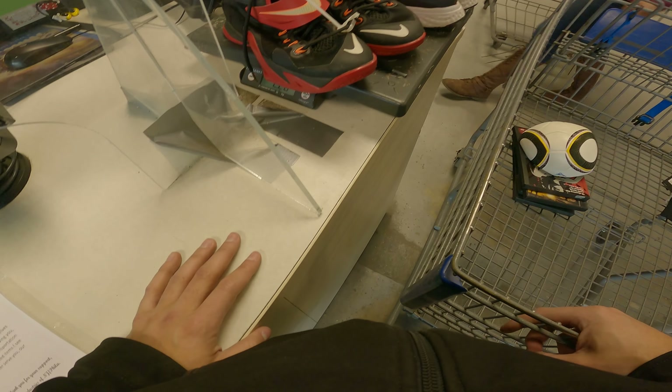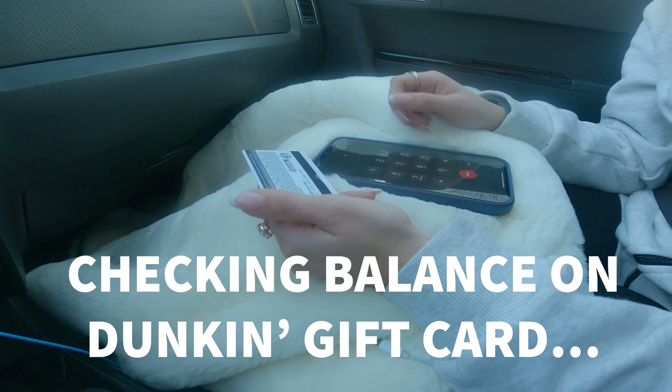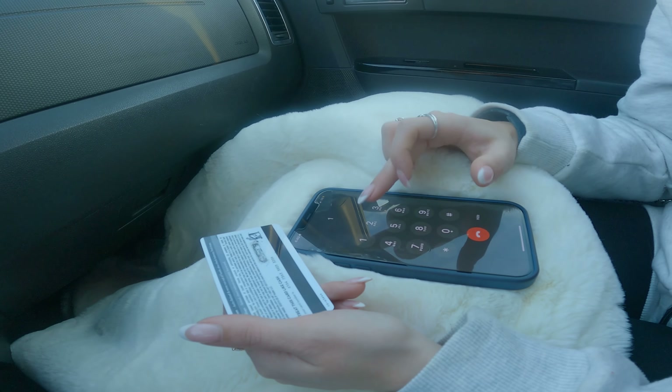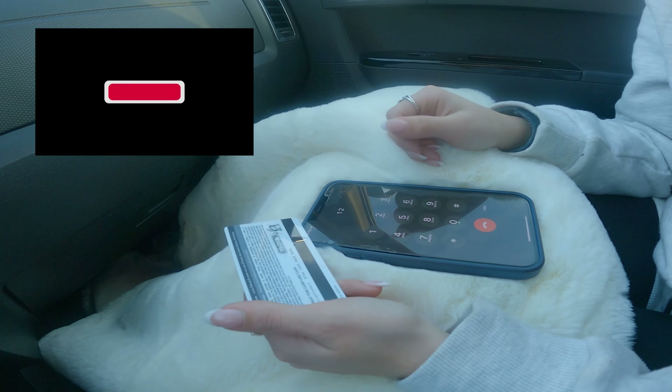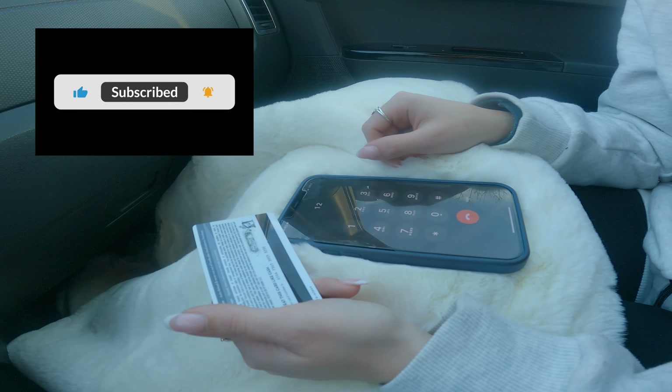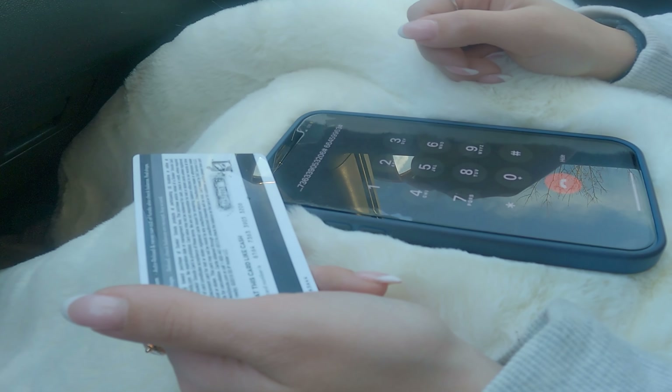You guys are not going to miss what happens next. I call to check the Dunkin' Donuts or Baskin-Robbins gift card balance — and the balance is ten dollars! That was a fun little surprise.